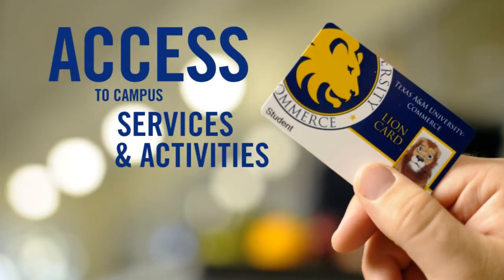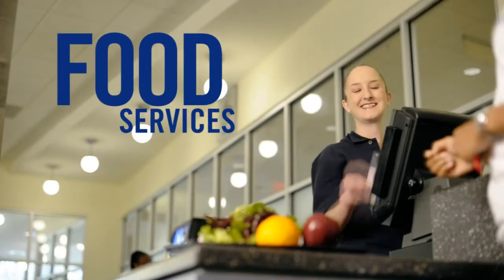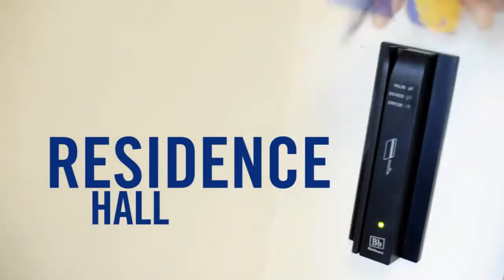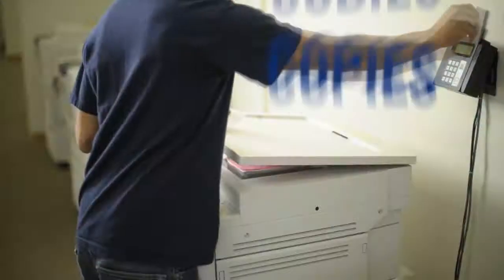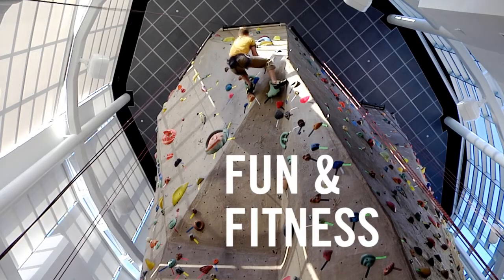Your Lion Card provides access to campus services and activities, including all campus food services, your residence hall, books, studying, and copies at the library, fun and fitness at the rec center, and student activities and events on campus.